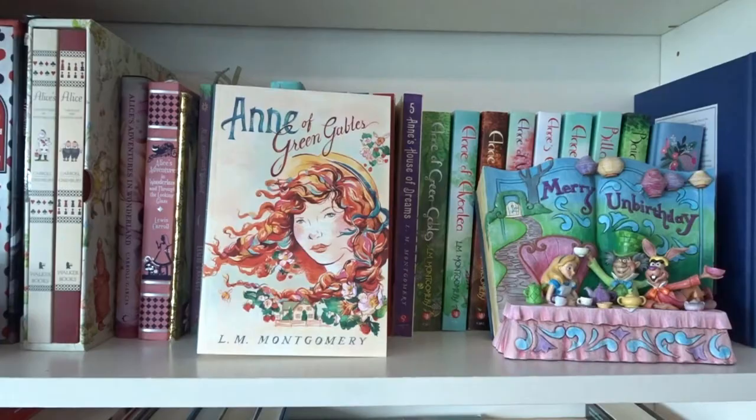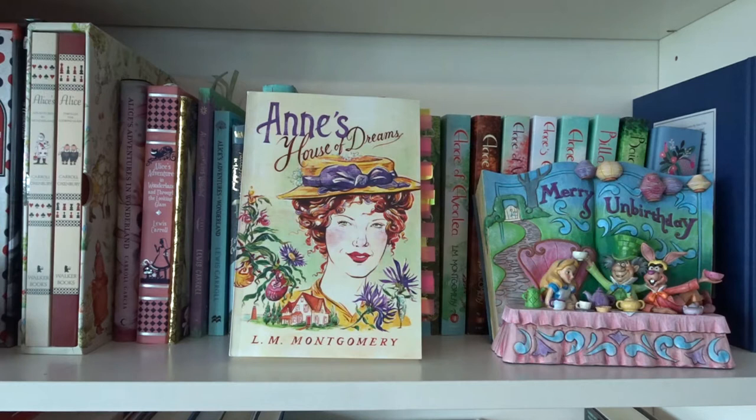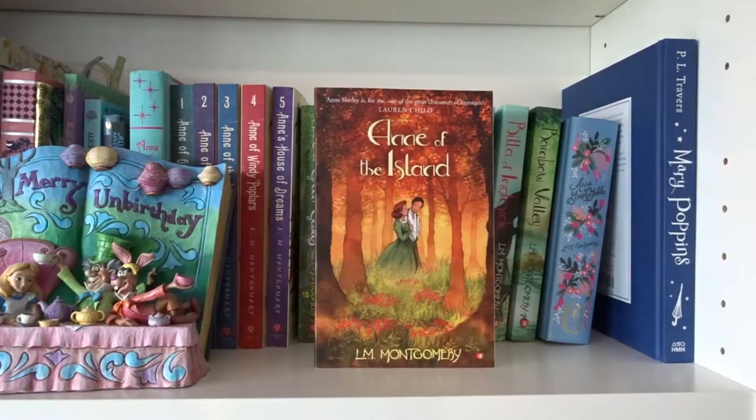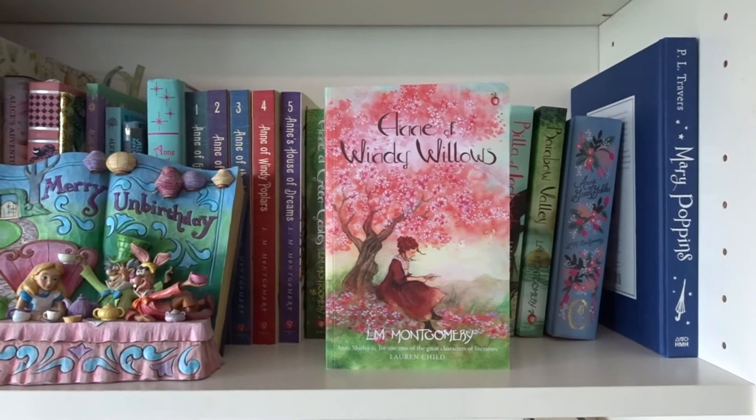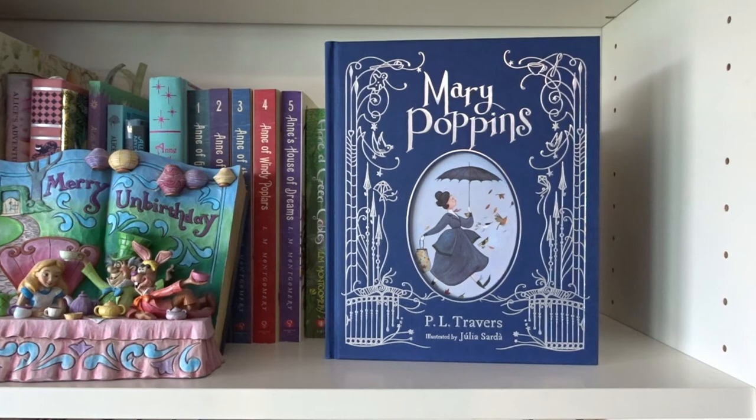Anne of Green Gables, Anne of Avonlea, Anne of the Island, Anne of Windy Poplars, and Anne's House of Dreams — all written by L.M. Montgomery in the Anne of Green Gables series. Another set includes Anne of Green Gables, Anne of Avonlea, Anne of the Island, Anne of Windy Willows, Anne's House of Dreams, Anne of Ingleside, Rainbow Valley, and Rilla of Ingleside. Also another edition of Anne of Green Gables.